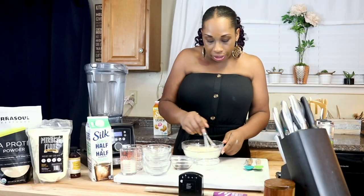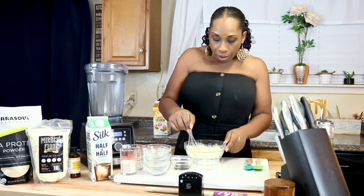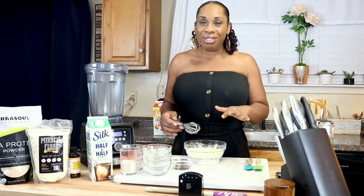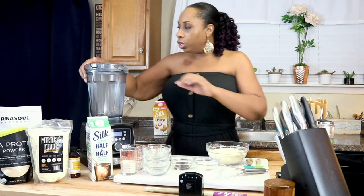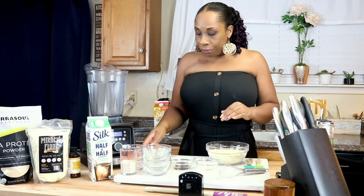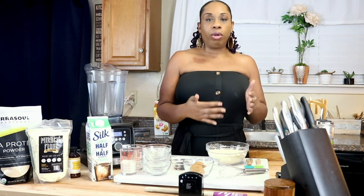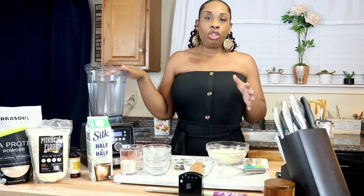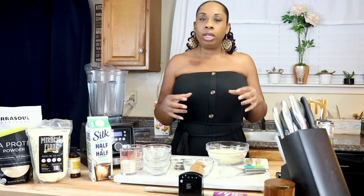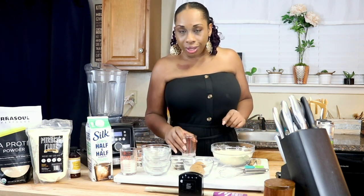Now if you don't want to make this into a maple brown sugar flavor, you can just do vanilla and add a bit of sweetener — but I really love this flavor. Now we're going to blend this in our blender. It just comes together so much better than mixing in a bowl — the texture is a bit off when you just mix by hand. At the very least, use a hand whisk or food processor, because you really want your batter to be thick, rich, and creamy.